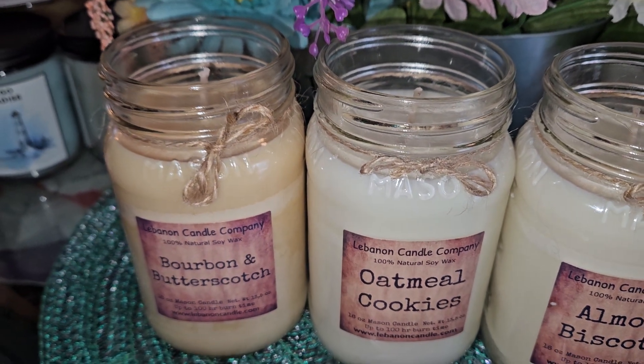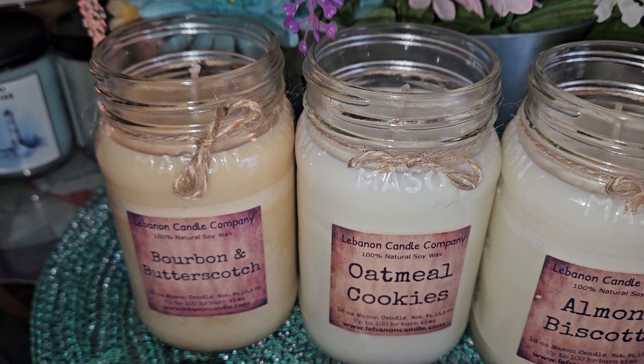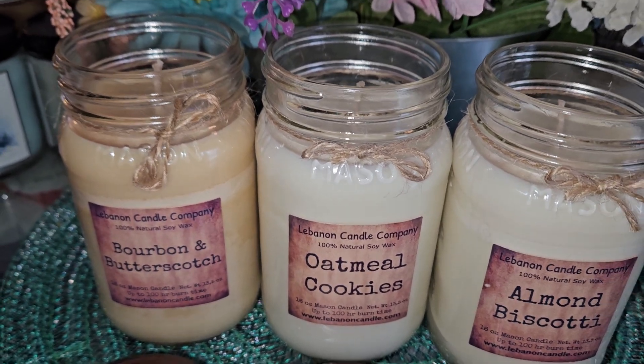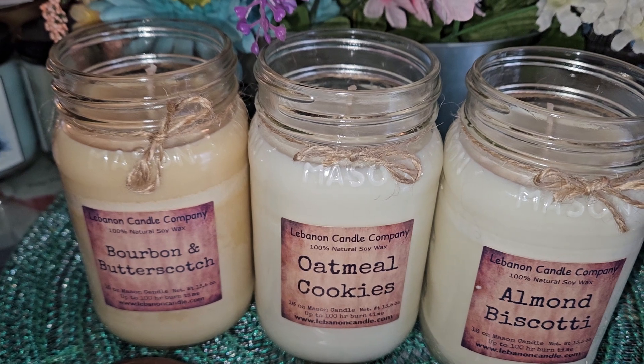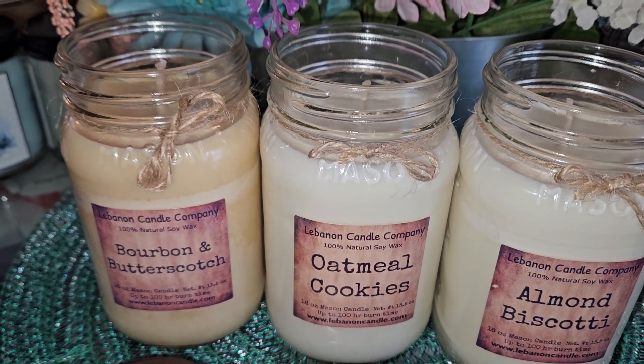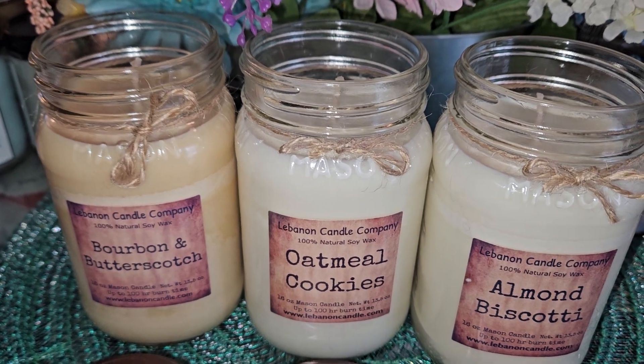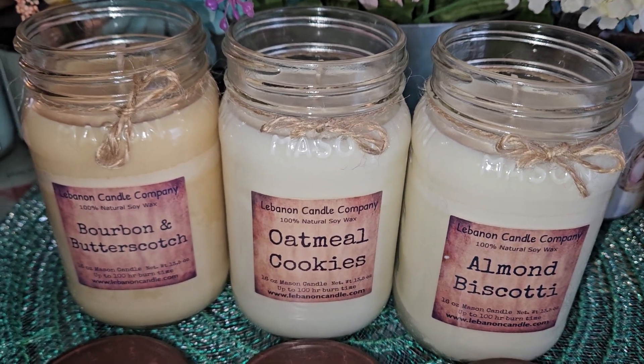The throw on Bourbon and Butterscotch is probably at least an eight, maybe an eight and a half. I don't rank things higher than eight very often unless they're real powerhouses, so that one is pretty darn strong. It smells so good — if you like butterscotch, that one is for you.